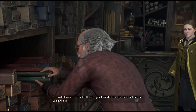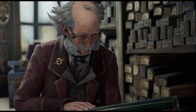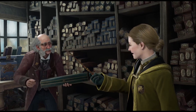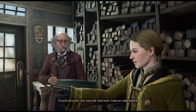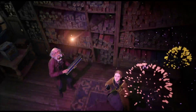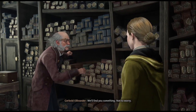Ollivander tries several wands — powerful core, ten and a half inches. Give this one a try. Hmm, that didn't seem very good — really swish it. Nope. Oh dear — this isn't a good match at all. We'll find you something, not to worry. This is proving to be trickier than I had anticipated. How perplexing.